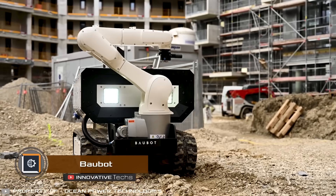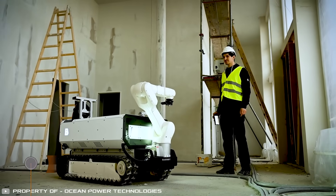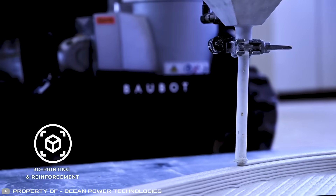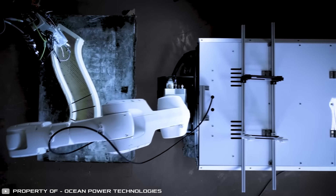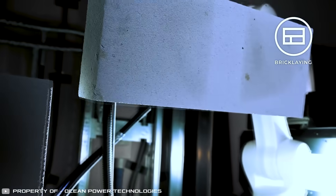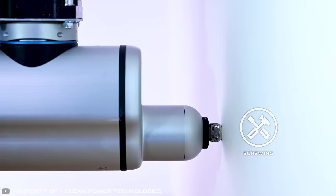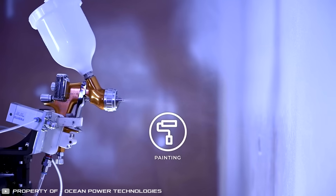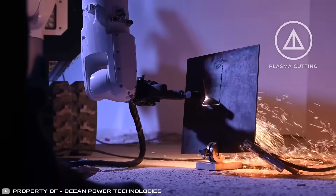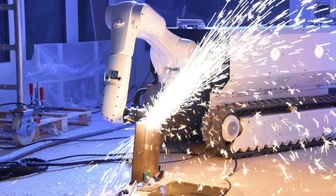A startup from Australia called Printstones is working on a new construction robot named Baobot. This multi-functional machine can 3D print concrete based on a given program. The robot can also build walls with bricks and foam blocks, screw into drywall, sand horizontal and vertical surfaces, paint, use a plasma cutter to create complex shapes out of metal, and weld metal pieces with an electric welder.